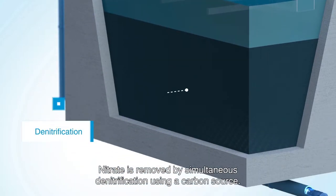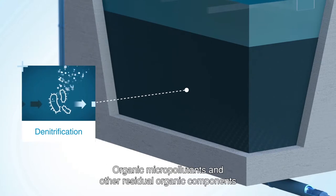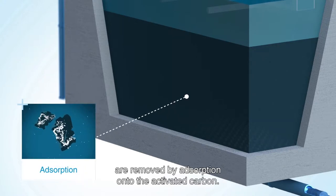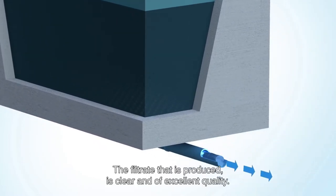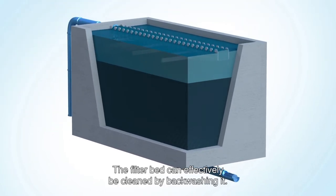Nitrate is removed by simultaneous denitrification using a carbon source. Organic micropollutants and other residual organic components are removed by adsorption onto the activated carbon. The filtrate that is produced is clear and of excellent quality. The filter bed can effectively be cleaned by backwashing.